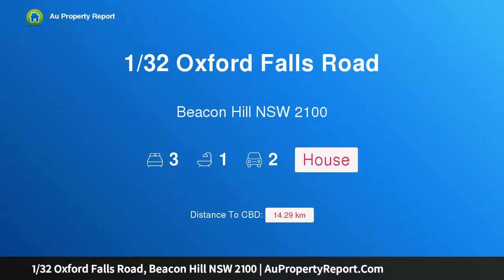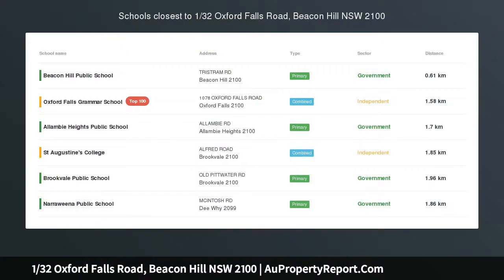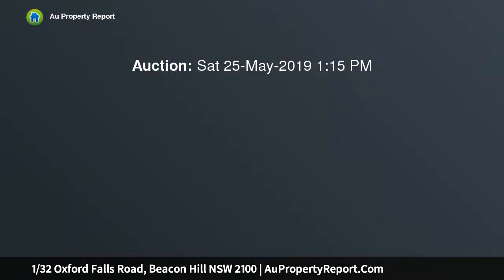I am glad to introduce 132 Oxford Falls Road, Beacon Hill, New South Wales 2100. This sophisticated lower duplex with superb outdoor entertaining has been fully renovated, offering wonderfully spacious interiors and private outdoor entertaining spaces.